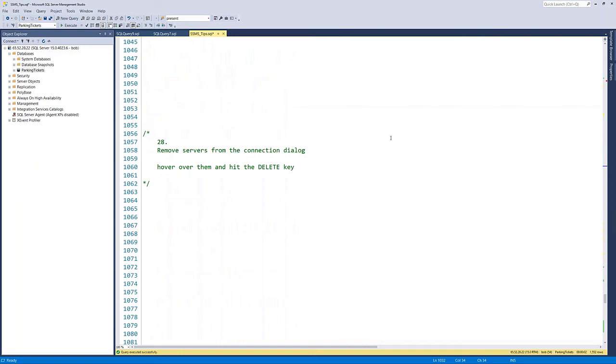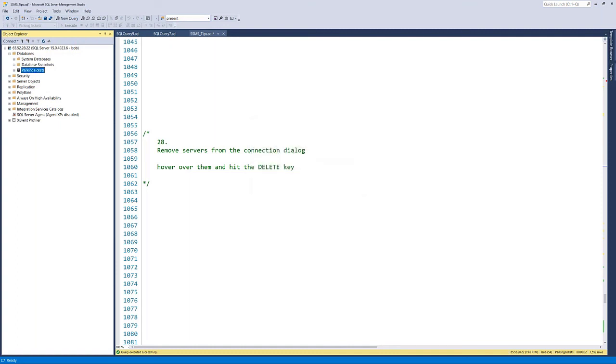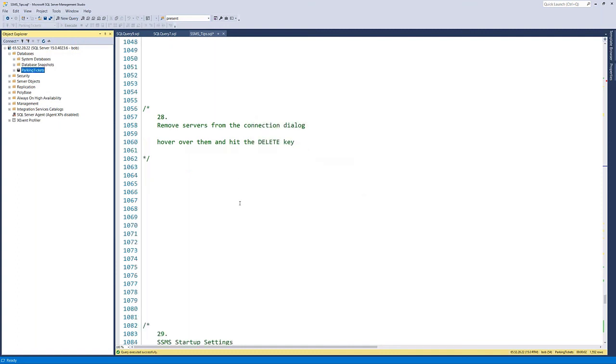Tip twenty-nine: removing a server from the connection dialog. In the drop-down list of servers when connecting, if you want to remove something, hover over it — don't click — and hit the Delete key. It will remove it from the list. Simple but easy to forget.